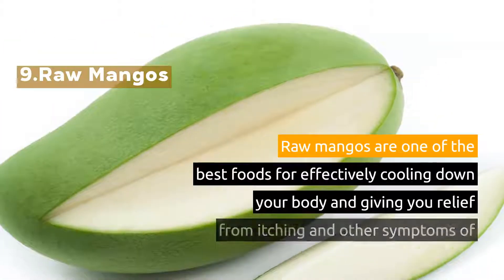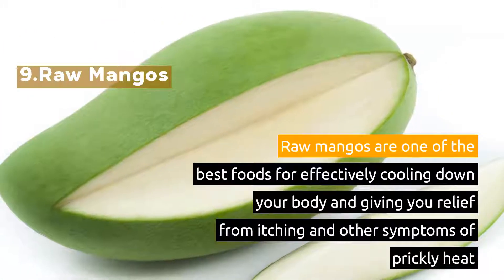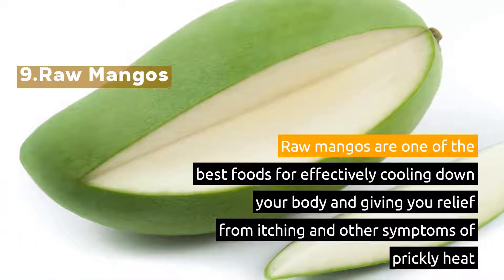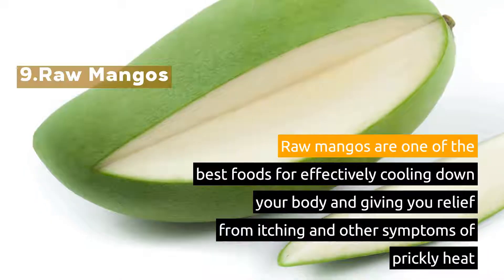9. Raw Mangoes. Raw mangoes are one of the best foods for effectively cooling down your body and giving you relief from itching and other symptoms of prickly heat.